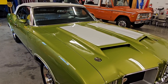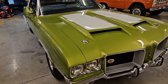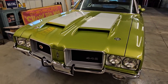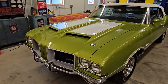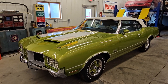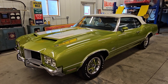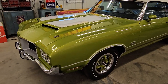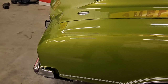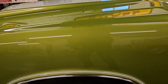The video today is going to focus on an exterior walkaround of the car, pointing out some fantastic details along the way, but we encourage you to give us a call with any additional questions or take a look at the photographs we've provided. The car is painted in a '71-only lime green poly paint, so it has a just spectacular pearlescent look to it that I hope comes through on the video — tastefully done with a white top, white stripes, white interior. It's absolutely gorgeous.